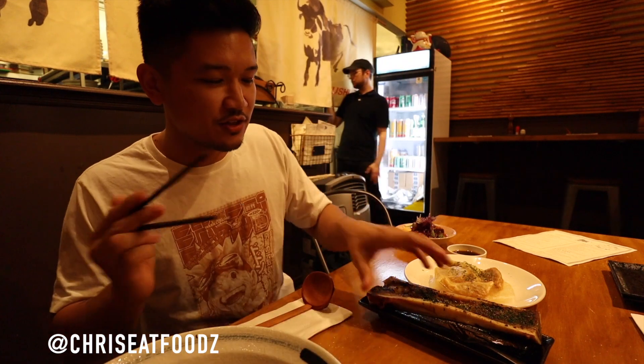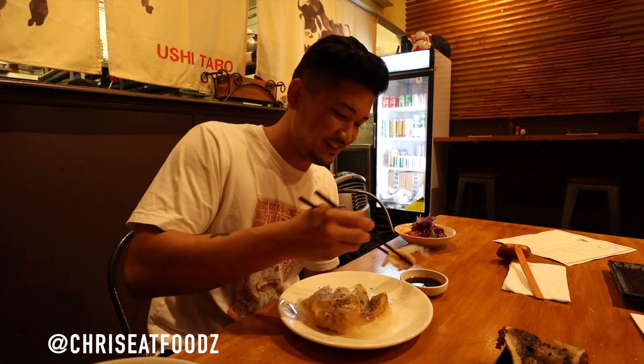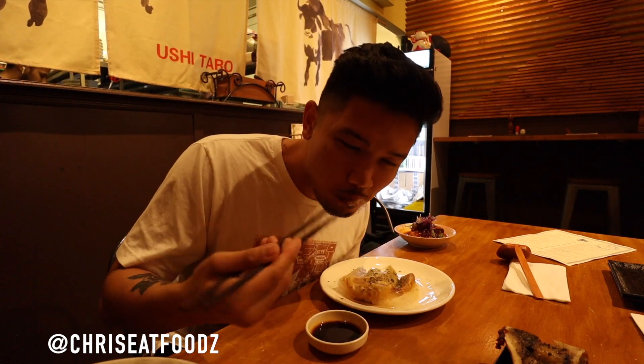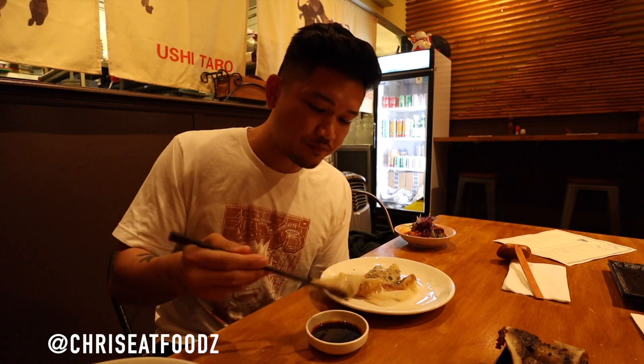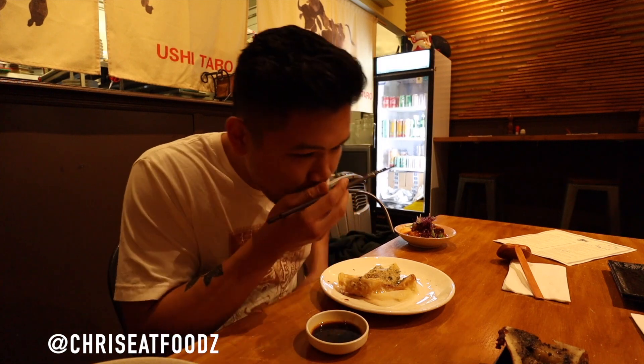First thing I'm gonna try is the gyoza. I love when the wrapper just kind of sticks together — it's nice and crispy. It's a nice little spice. Definitely taste the sesame oil and soy sauce. The vinegar and the sesame oil really give it that nice tart taste that fits well with the soy sauce.